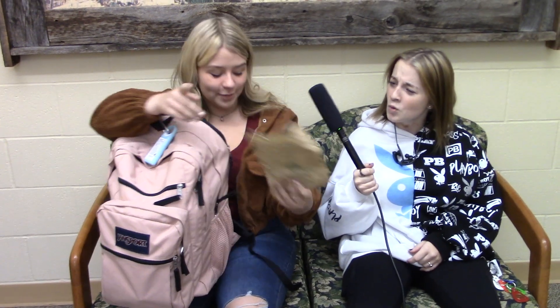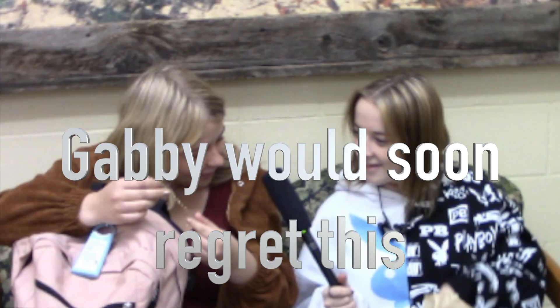And here's a new segment we call Unpack the Wolf Pack. This is my backpack. We're unpacking the wolf pack and we're going to see what's in Gabby's backpack. I have half of a banana nut loaf for this morning. Can I have a bite? Yeah, of course. I have a broken bracelet that I broke in choir yesterday.